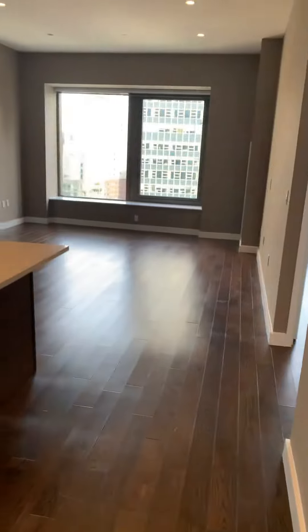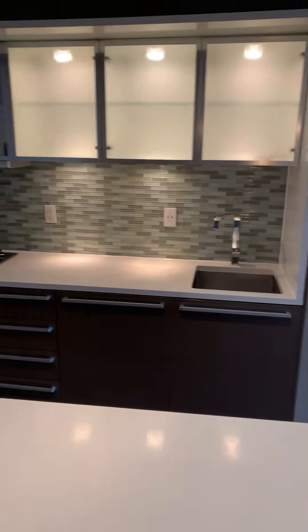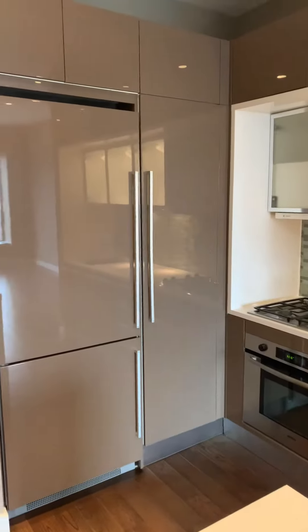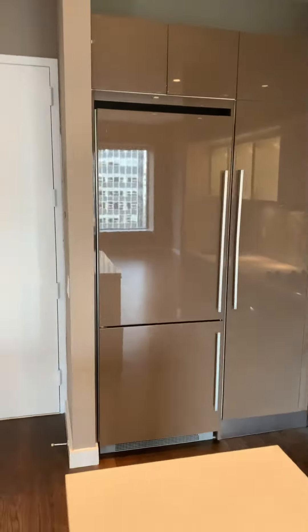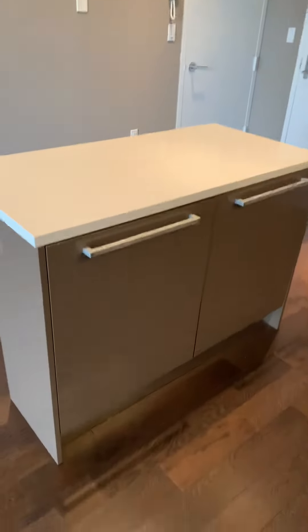Through your entrance, you have a nice open chef's kitchen with high-end appliances, dishwasher, microwave in that compartment, and a Liebherr refrigerator and freezer. There's a nice kitchen island with extra storage and space for barstools.